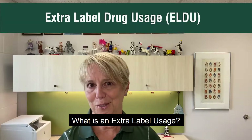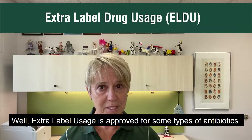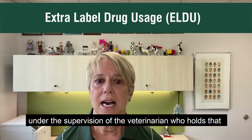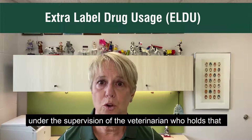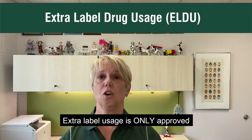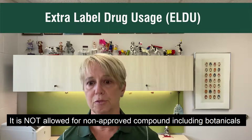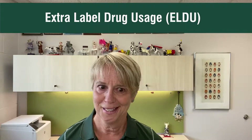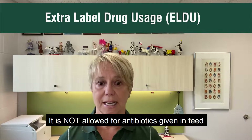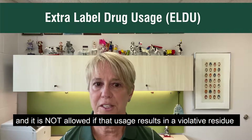What's extra label usage? Well, extra label usage is approved for some types of antibiotics and for some circumstances. But extra label usage is only permitted under the supervision of the veterinarian who holds that veterinary client patient relationship for your farm. Extra label usage is only approved for some FDA-approved animal and human drugs. It's not allowed for non-approved compounds, including botanicals. It's allowed only for therapeutic, not production purposes. It's not allowed for antibiotics given in feed.